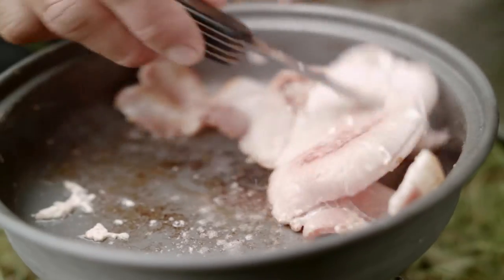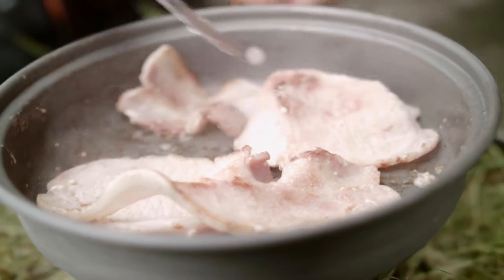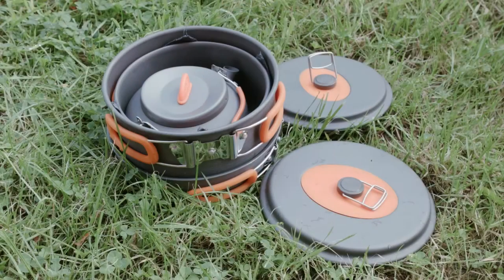Manufactured from aluminium and silicon, this high quality set is anti-scratch and features a non-stick coating. What's more, its compact design makes it easy to carry.